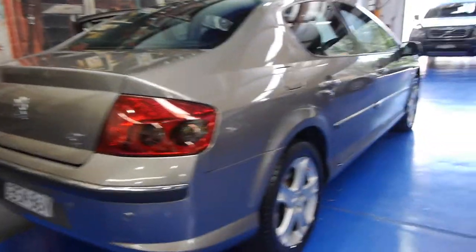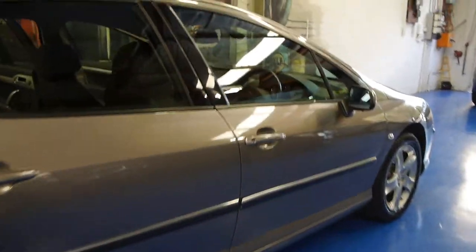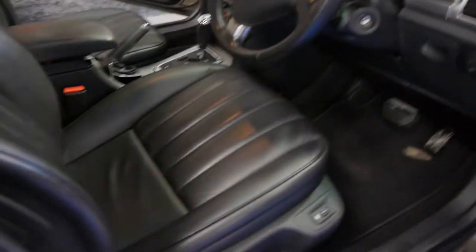Ladies and gentlemen, this is a very good example. The 407 HDI holds its value quite well, being a diesel — turbocharged obviously. Here in Marrickville we mainly sell European cars, but we do have quite a number of French cars at the moment.